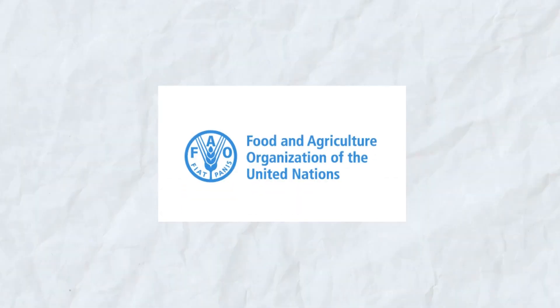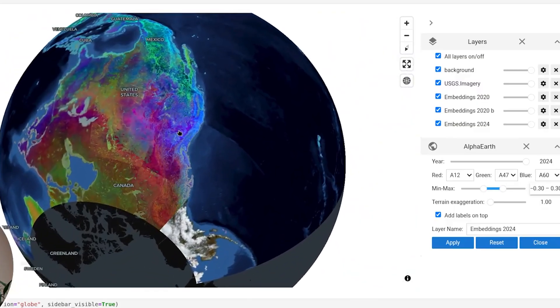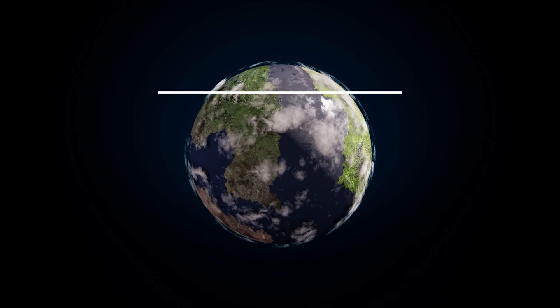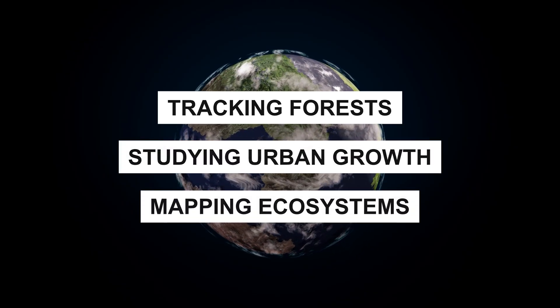More than 50 organizations, including the United Nations Food and Agriculture Organization, now use Alpha Earth for projects such as tracking forests, studying urban growth, and mapping ecosystems.